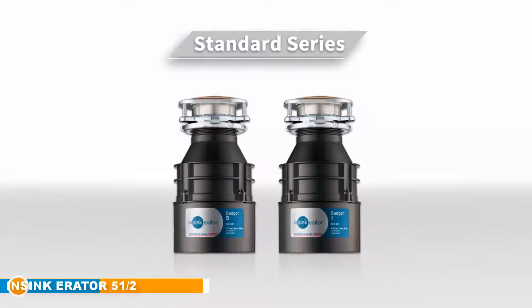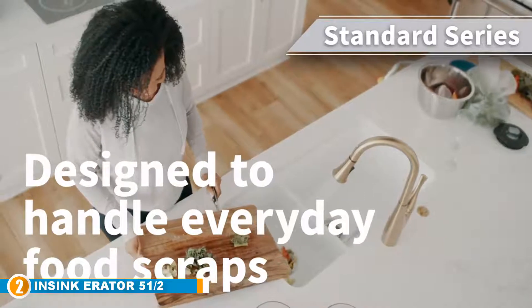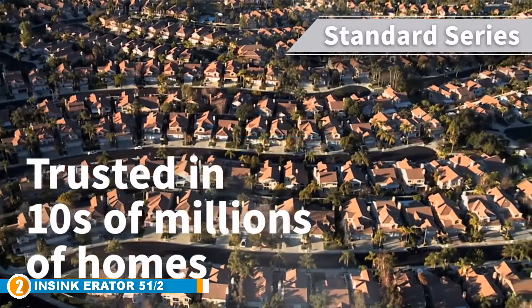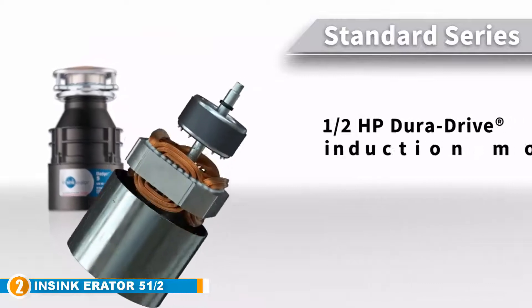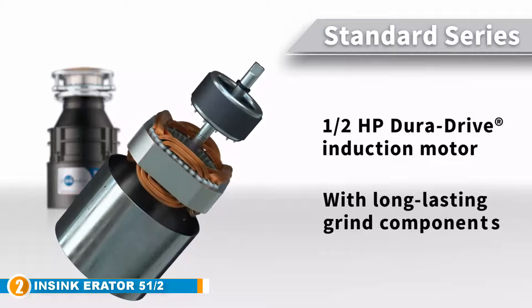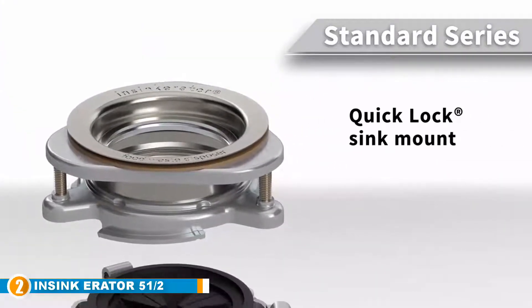Moving on to number two, we have the InSinkErator Badger 5 half horsepower garbage disposal. Another high performance waste disposal you definitely need for your home is this one by InSinkErator, coming from a company with an impressive track record in the disposal industry. An efficient garbage disposal should at minimum ensure you don't get food particles clogging your sink every now and then, and the InSinkErator Badger 5 is built to ensure exactly that.